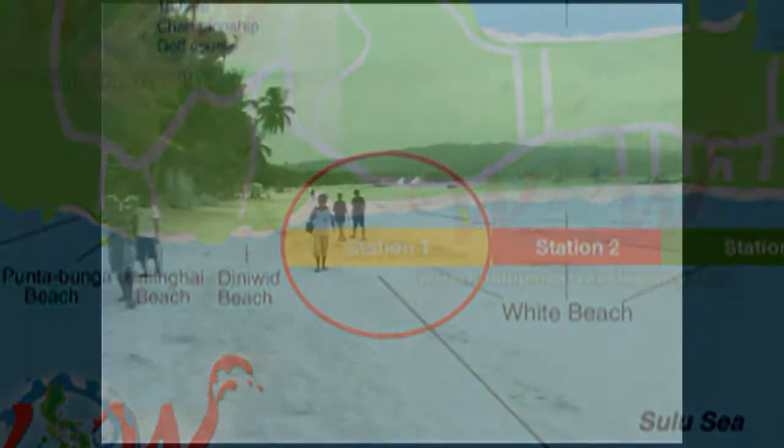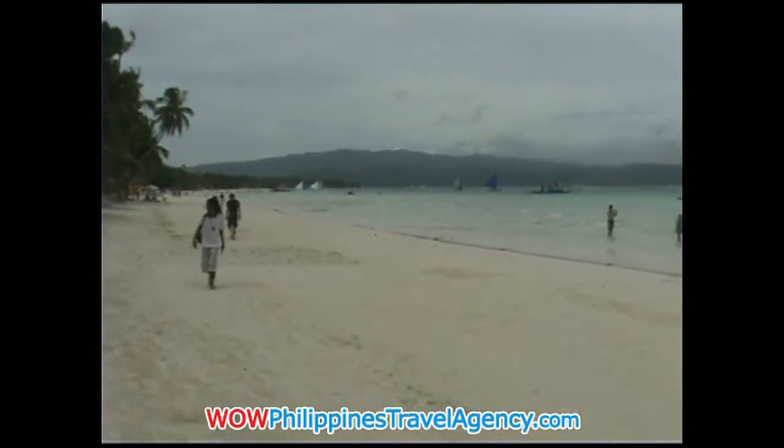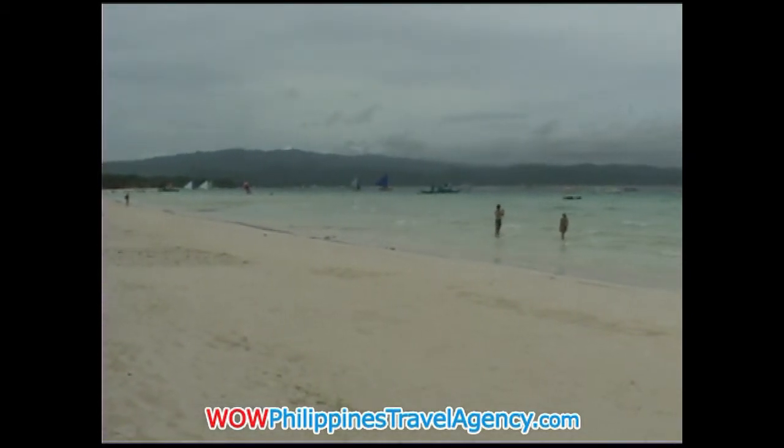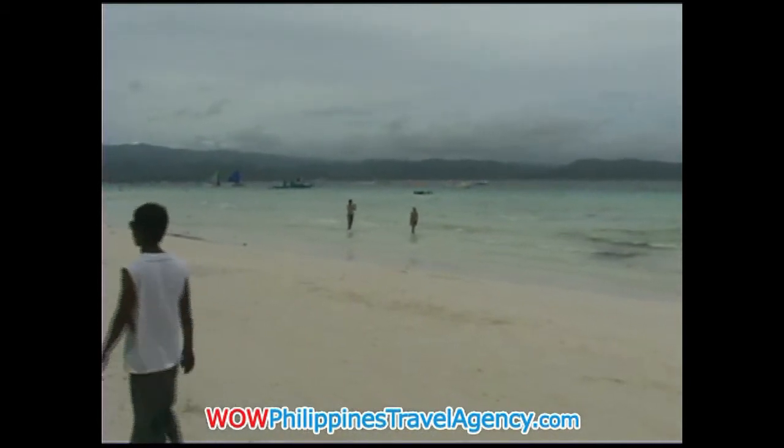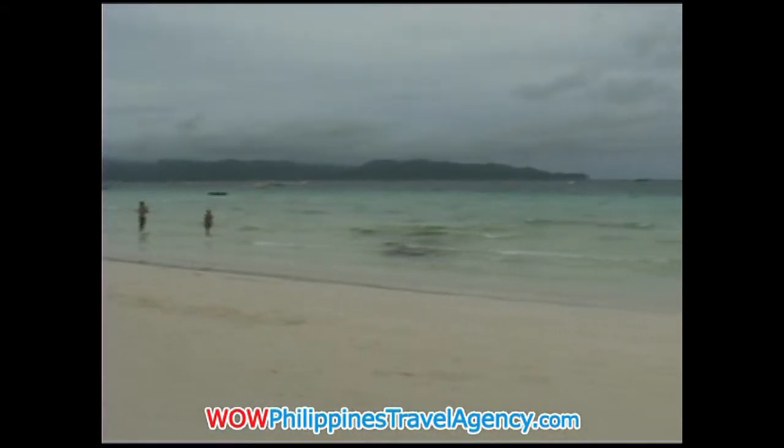This resort is an absolute beachfront resort, with the resort itself located just a few meters from the ocean. As you can see here in front of Willie's, the beachfront is extremely wide.